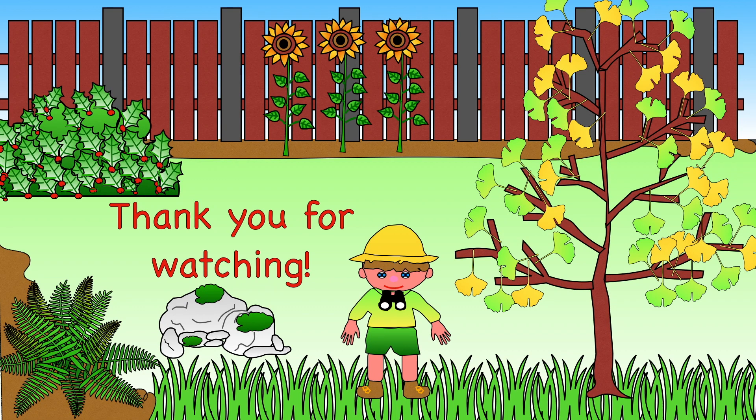I hope you enjoyed watching my video. Please give us a like if you did. Remember to watch part 2 to find out why plants are so important. Thank you for watching and see you again soon. Bye bye!